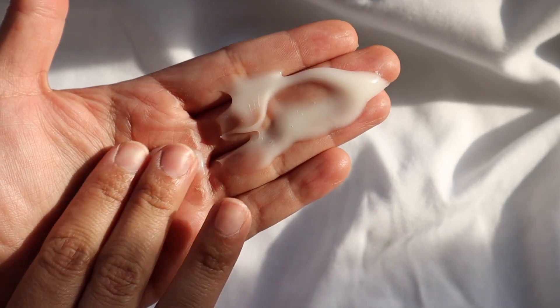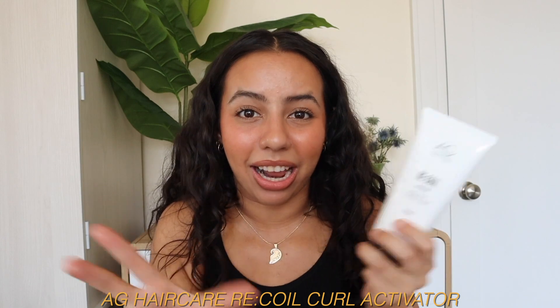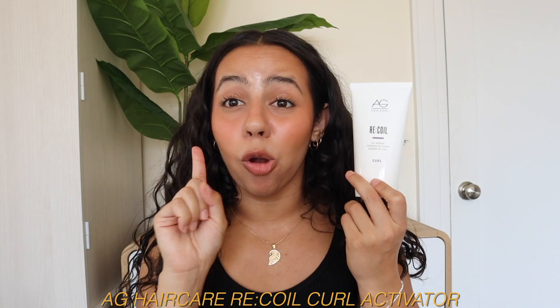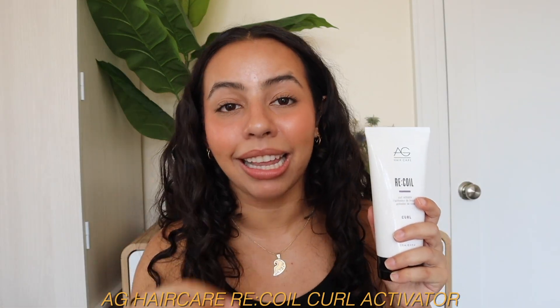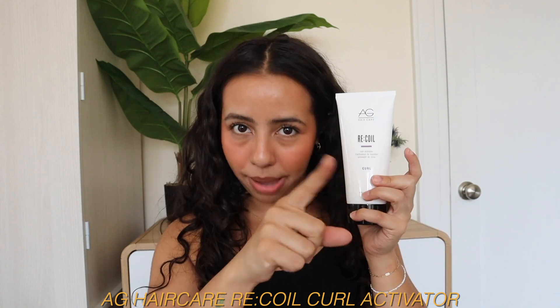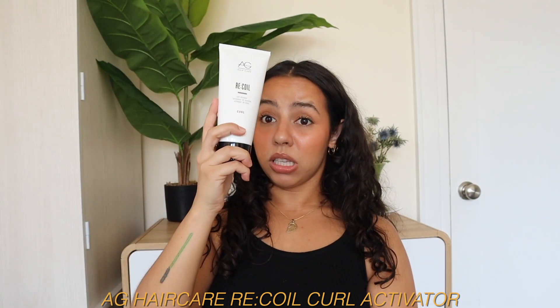Holy shit, this is so fucking good. I cannot believe I have been sleeping on AG Hair Care as a brand. It's a defining cream — but it's more than that. The term curl activator suits it perfectly because this feels like a one-and-done styler. She's very much like a defining cream and a soft to medium hold gel in one. When I wash my hair and I want to style it, I want to do it as quickly as possible. When I can find products that perform like a two-in-one, I'm going to go for those. I want to save my time and energy in order to survive the rest of the heat wave. Don't sleep on her.